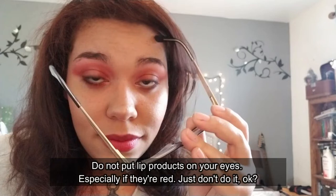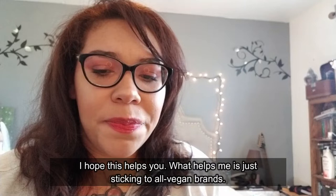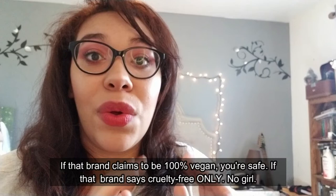Especially if they're red, just don't do it. I'm making this video not to really complain — if you have an allergy to carmine, I hope this helps you. What helps me is just sticking to all-vegan brands. If that brand claims to be 100% vegan, you are safe. If that brand says cruelty-free only — run, don't walk.